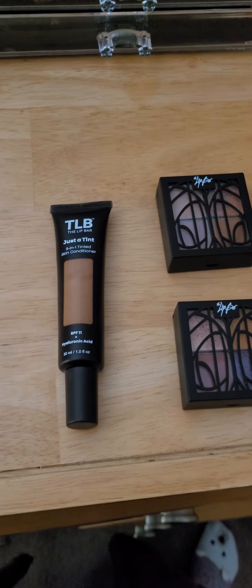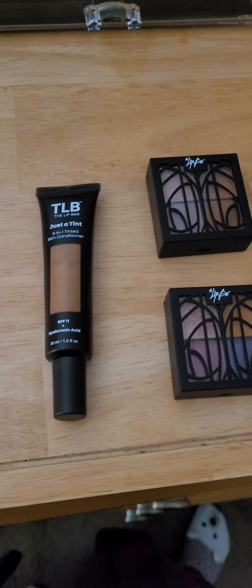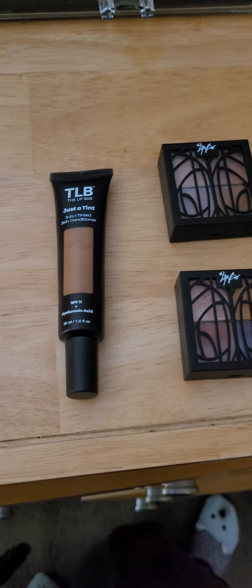Hi guys, welcome back to my channel. Today I wanted to do a quick review of all my favorite Lip Bar products that I just absolutely positively love and I use every day and I can't live without.